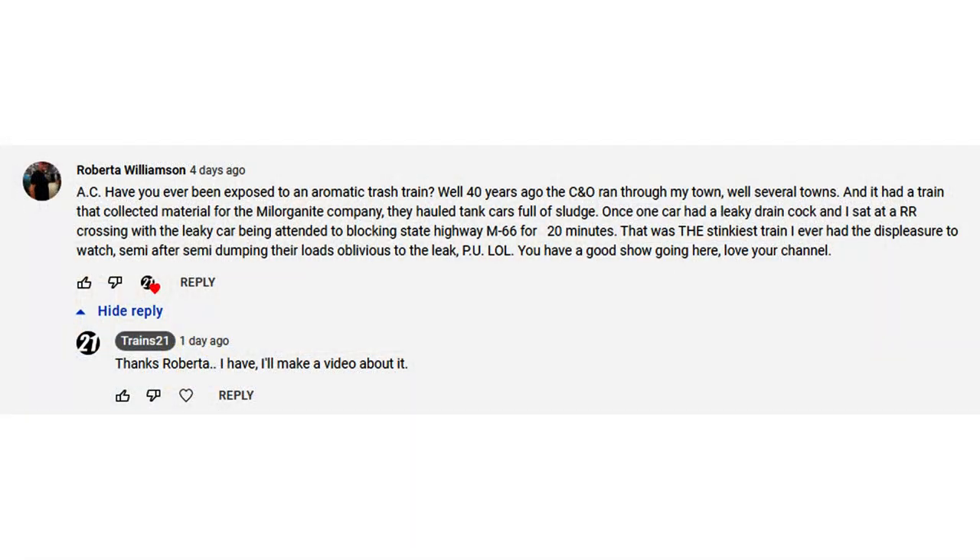The next comment is from Roberta Williamson, who I believe is in northern Michigan. As you can read for yourself, she had a pretty enlightening experience at a grade crossing with a particular train. She asked me, have I ever dealt with anything like that — like a sticky train?